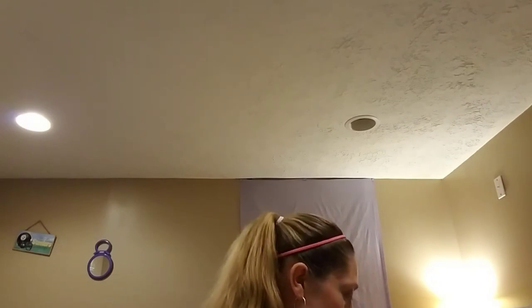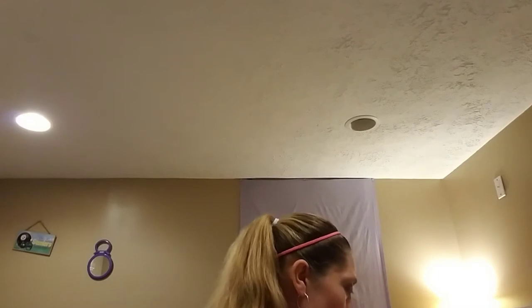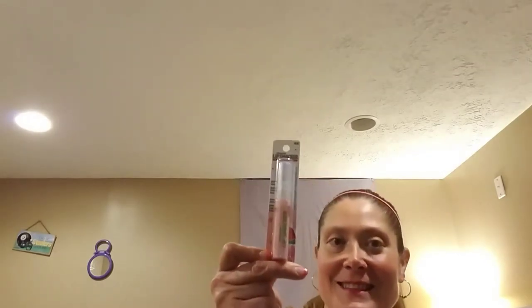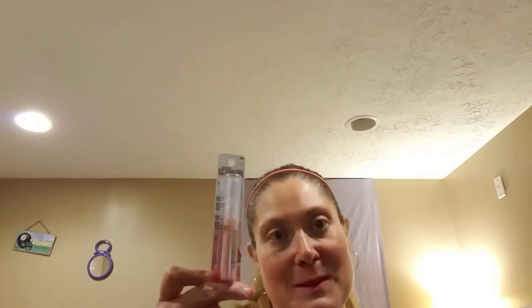I also found the Lip Smackers. I didn't pick up quite as many as some other people did. I picked up the Watermelon Ice — who can go wrong with watermelon? I remember these in the 80s and 90s from when I was a kid in high school. Who did not have some Lip Smackers? Everybody who was anybody had some.